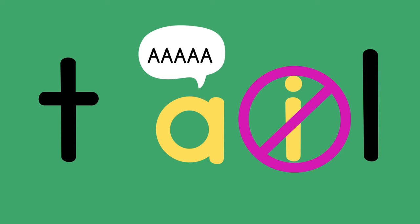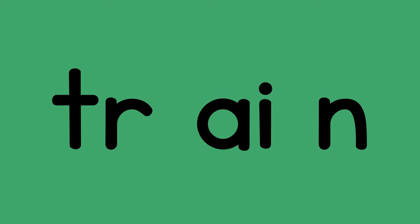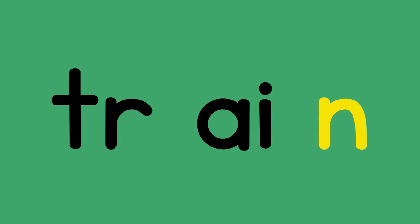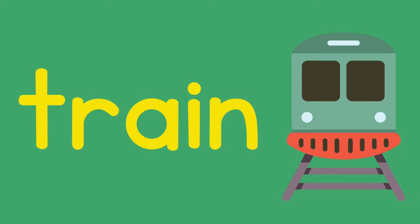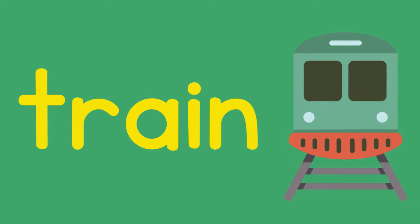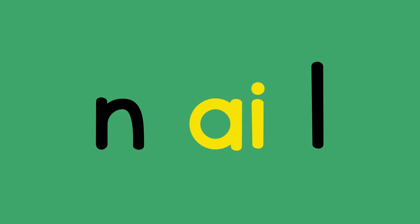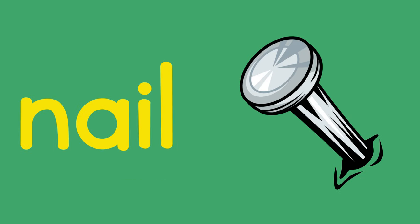So here A says A while the I is quiet. T, A, L — tail. Let's blend a few A-I words. T, A, N — train, train. N, A, L — nail, nail.